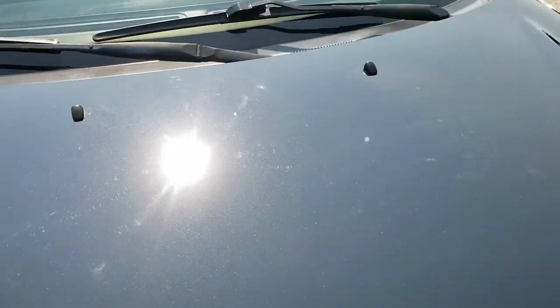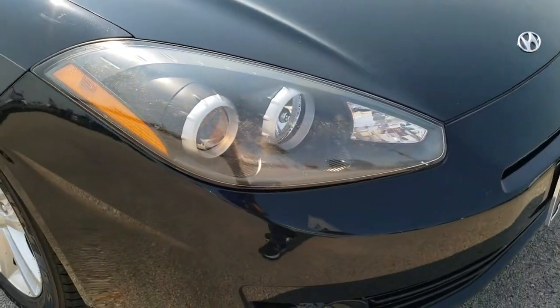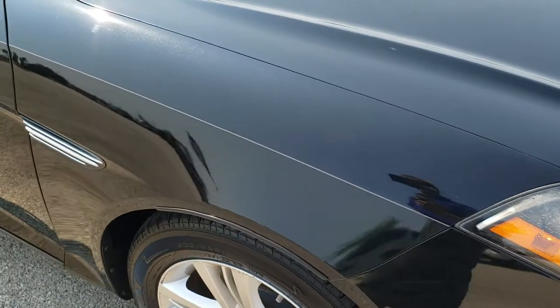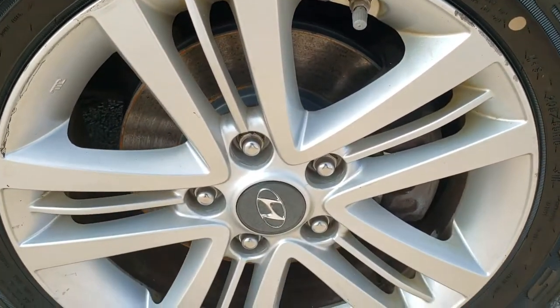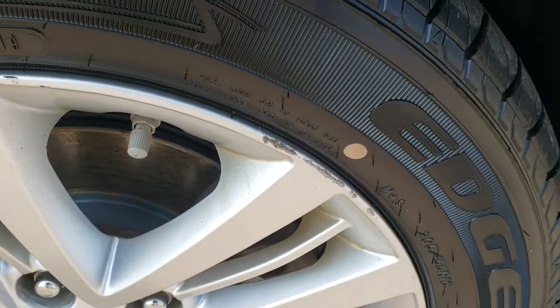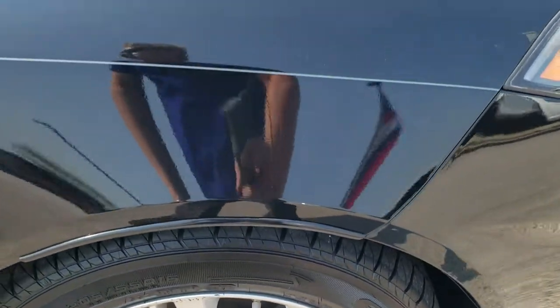The hood is in really nice condition. You can get a good idea of that metal flake in there if you've got your HD capabilities on. The passenger side front fender is in excellent shape as well, and the passenger side rim is in pretty nice condition — does have a couple little scuffs on there, but other than that, pretty nice.